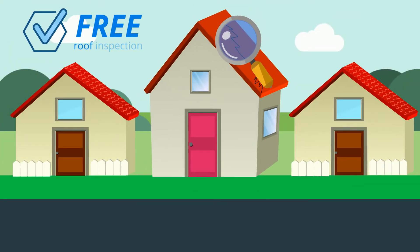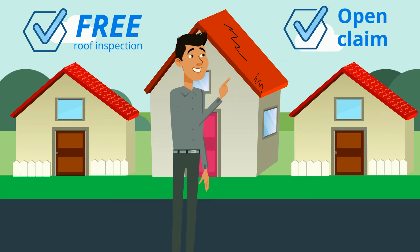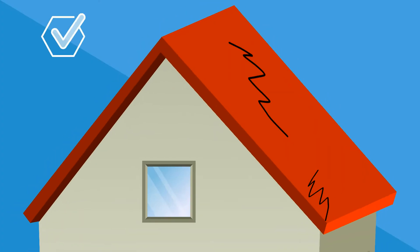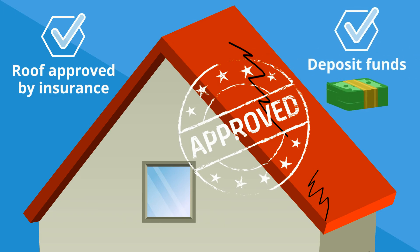We perform a free roof inspection. If adequate damage is present, proceed with opening a claim. When the roof is approved by insurance, deposit those funds into your account for personal use.